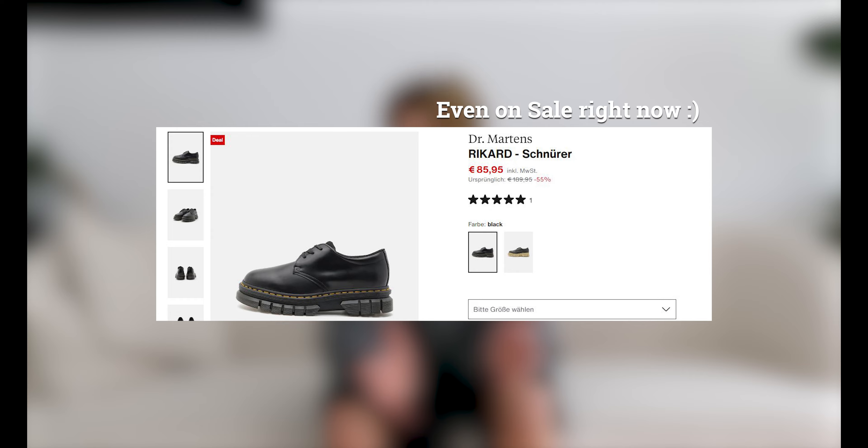I wanted to do an honorable mention for shoes I'm not going to show today — I've been wearing my Doc Martens a lot recently. They're obviously not perfect for summer, but they're really nice. I really like the timeless aesthetic because you can pair them with so much. I'll definitely wear more Doc Martens in fall or winter.